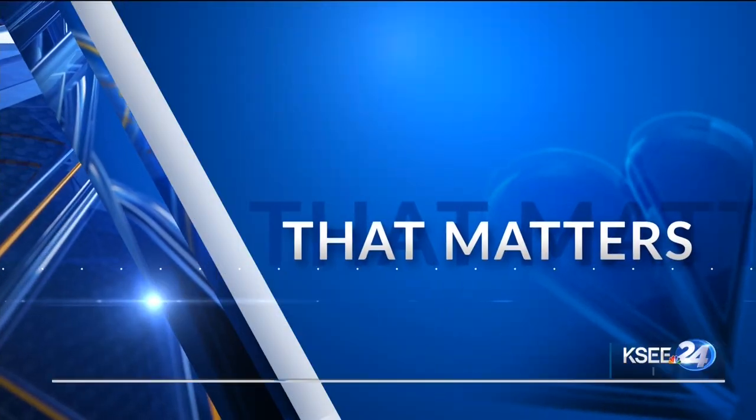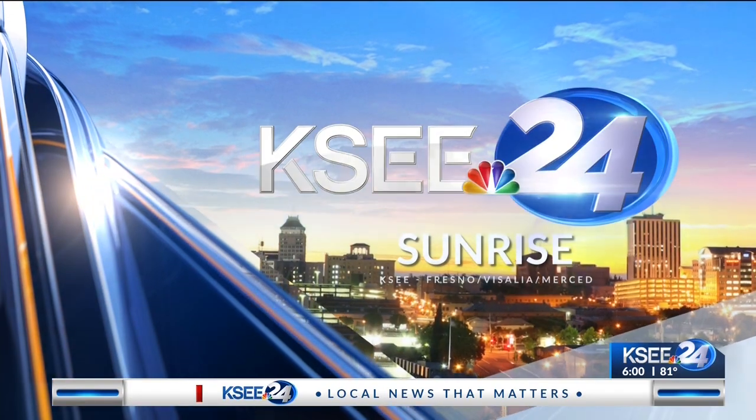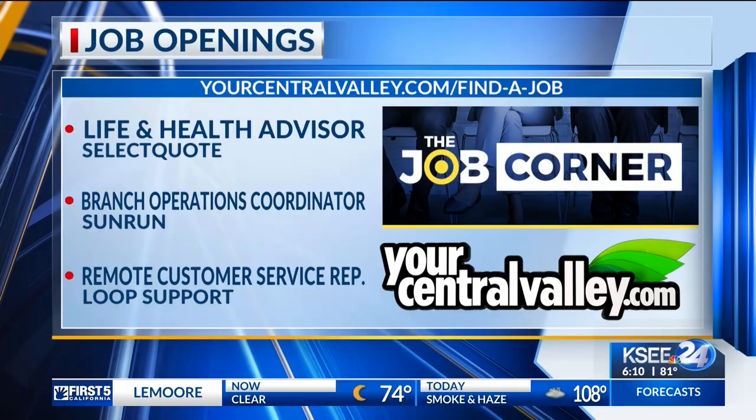Local news that matters. This is KC 24 News Sunrise. If you need help finding a job, it doesn't have to be one of these — we got you covered. Joining us is America's top cyber expert, Greg Hanna, and he has some tips for job seekers. Good morning, Greg. What is the number one thing that people need to do trying to find a job in this environment?